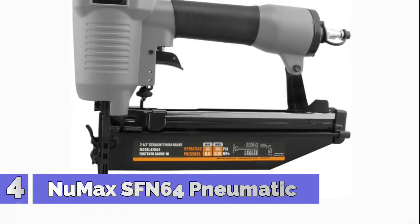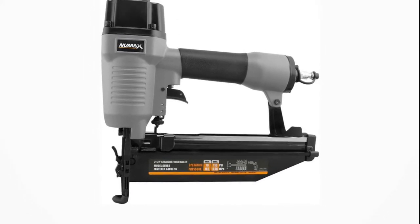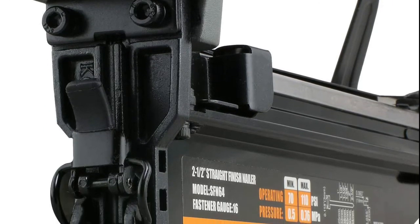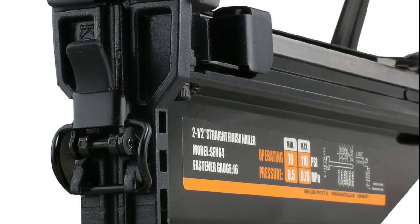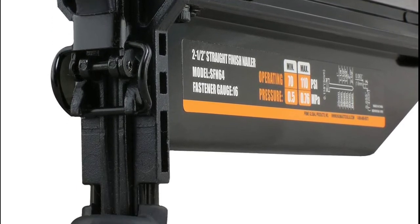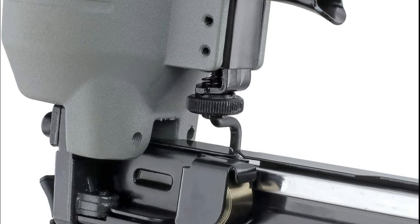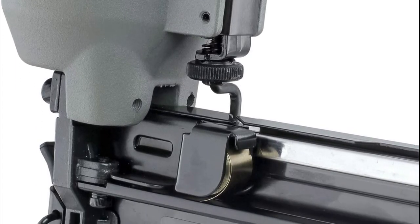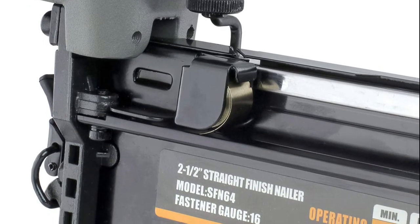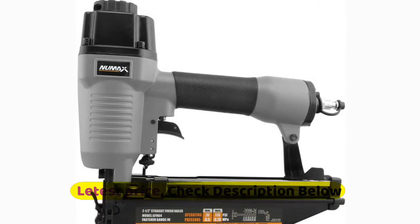Number 4: New Max SFN64. This pneumatic 16-gauge straight finish nailer features a lightweight and durable aluminum body and an ergonomic comfort grip handle. A no-mar tip prevents dents and dings, and the quick jam release lets you easily clear jams without taking the nailer apart. This finish nail gun is great for interior and exterior finish and trim, furniture, cabinet work, staircases, baseboards, shoe and crown molding, window casing, and chair rail molding. Sequential firing and tool-free depth adjust allow you to customize for any project.